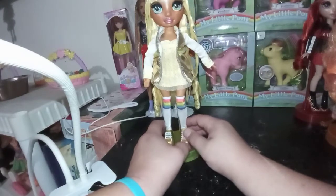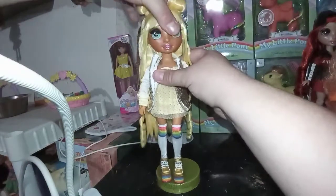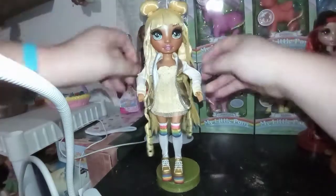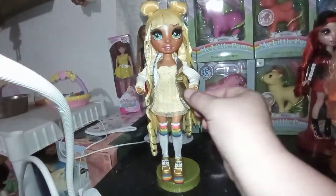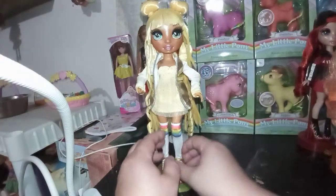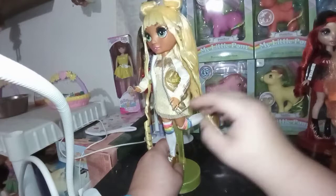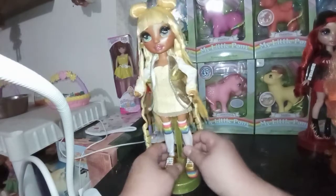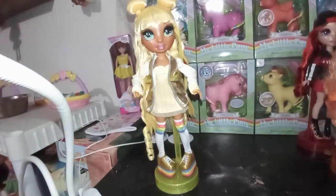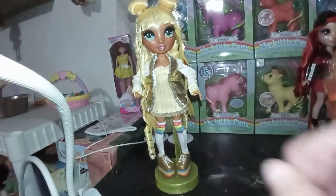As for articulation, they have the same type throughout the line, so your head is going to move back and forth, with a little bit of give for up and down. She has shoulder joints, elbow joints, and wrist joints. The hands are removable so you can interchange and change their clothes easily. She also has a double-jointed knee. There are no ankle joints, but she does have a thigh joint so you can kind of aim her feet inward — give her a little bit of a timid look if you want. We're going to go ahead and put her in her secondary outfit and show you what she looks like.